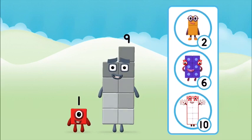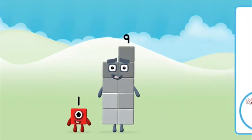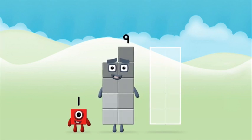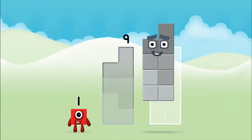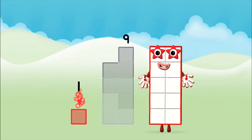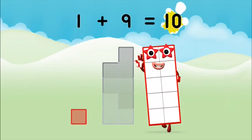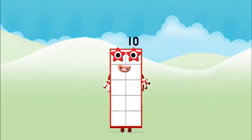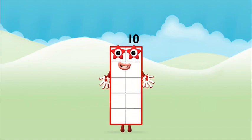Which number block do you think adding these together will equal? That's the correct answer! Now can you add the number blocks together? One plus nine equals ten. Well done! You made number block ten!